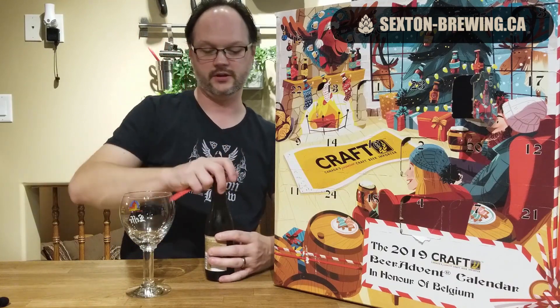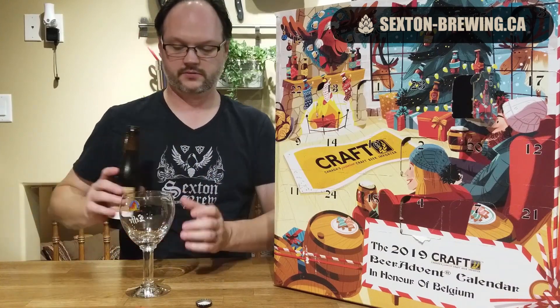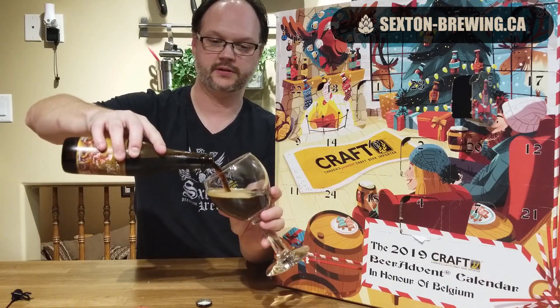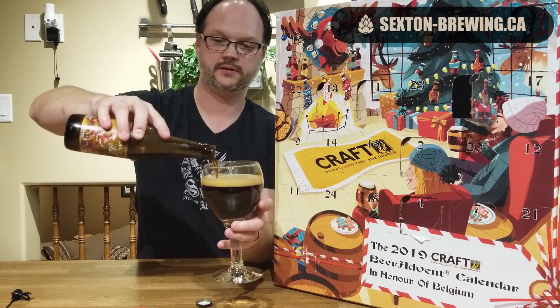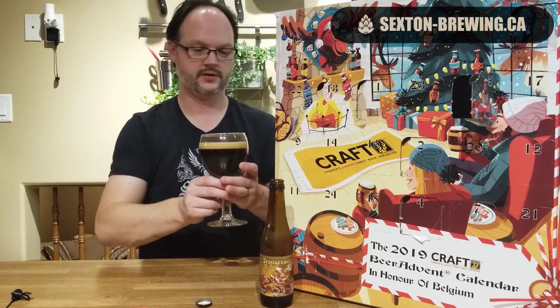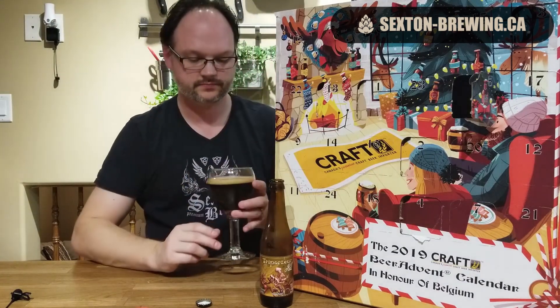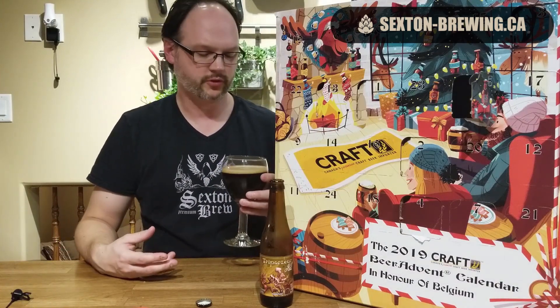It's going to be dark at six point six percent. Let's see what we get. It pours out a dark chocolate color with hints and hues of red on the edges. Can't see through it so it's a little hazy. As I was pouring it had a very audible snap crackle pop, almost soda-like, but the head is sticking around.